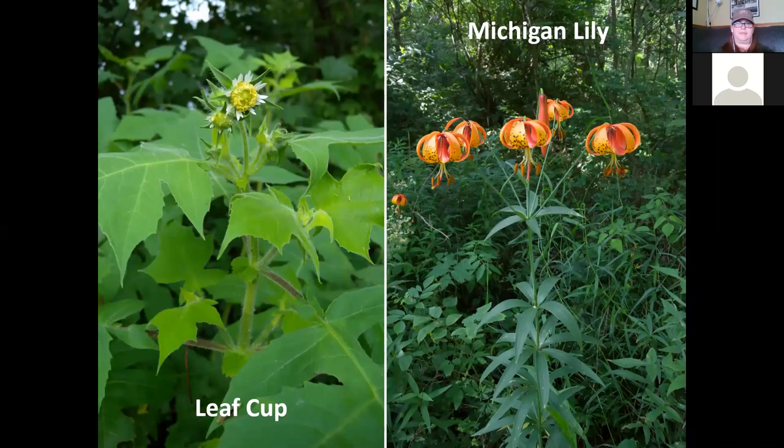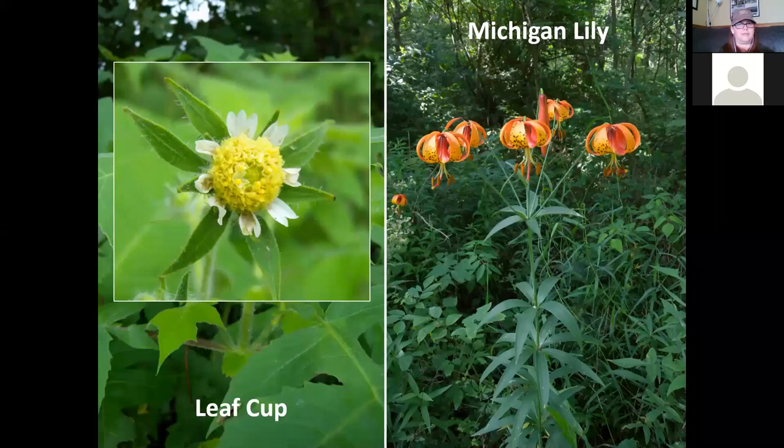Leafcup is in the daisy family. It's a pretty large plant, about four feet tall, hairy, with very large oak-like leaves that are kind of downy soft. It has a really small flower — oddly small for such a large plant. The green things behind the flower are called bracts. We have white ray petals surrounding a yellow center of disc flowers, making it like a little daisy. It's a pretty small flower for the size of the plant.